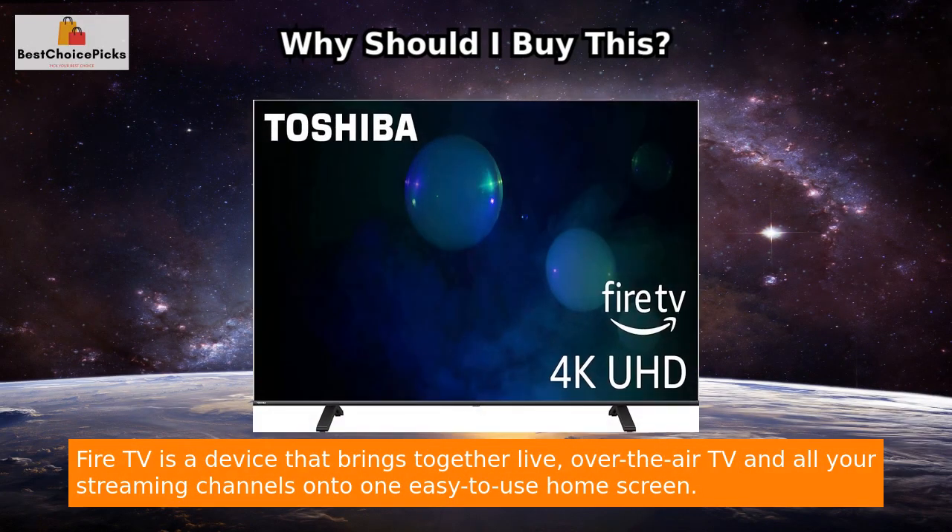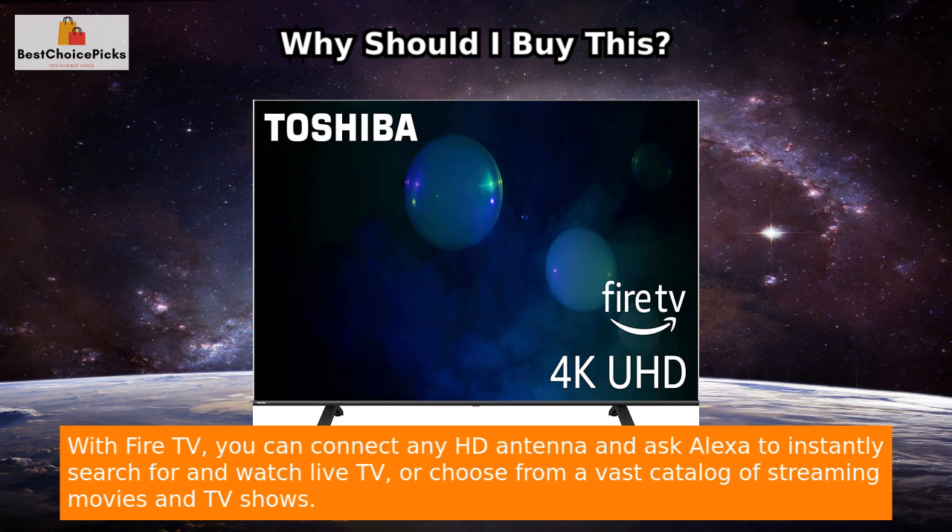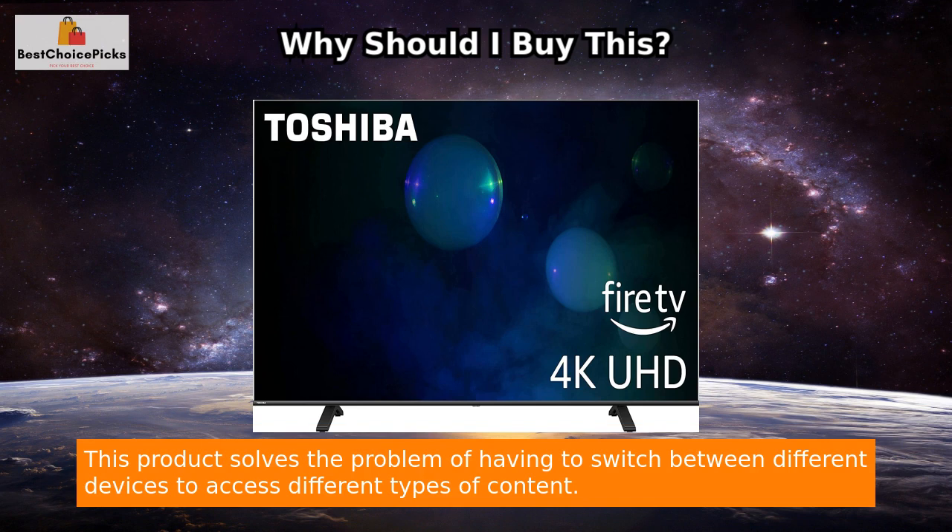Fire TV is a device that brings together live, over-the-air TV and all your streaming channels onto one easy-to-use home screen. With Fire TV, you can connect any HD antenna and ask Alexa to instantly search for and watch live TV, or choose from a vast catalogue of streaming movies and TV shows. This product solves the problem of having to switch between different devices to access different types of content.